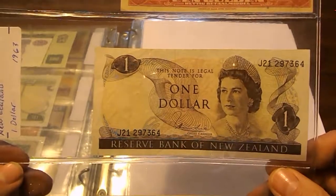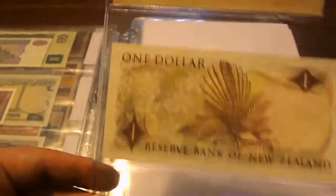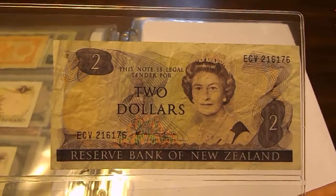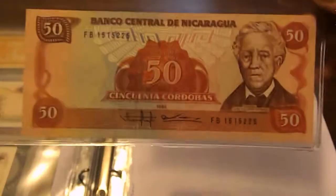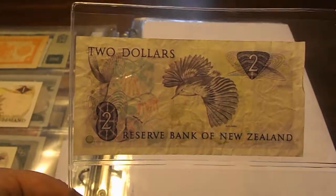From New Zealand: a 1 dollar from 1967 and a 1 dollar from 1981. Then New Zealand again: 2 dollars 1981. From Nicaragua: 10 centavos 1990 and 50 Córdobas from 1985. There are the backs of those — that's a really nice note.